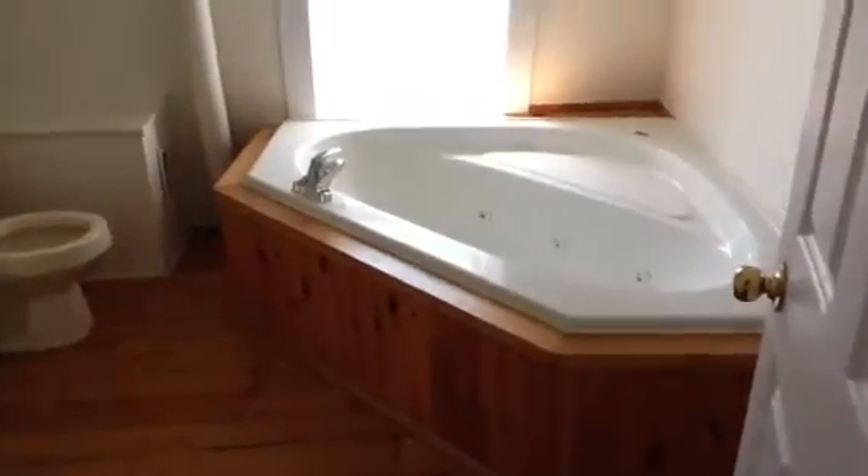What you could also do is open this all right up and have it as one big large master suite, with your en suite right here. It has a cornered jacuzzi tub and a stand-up shower. Toilet and sink. And there you go — that's it.